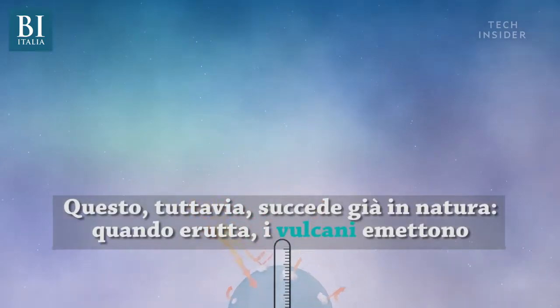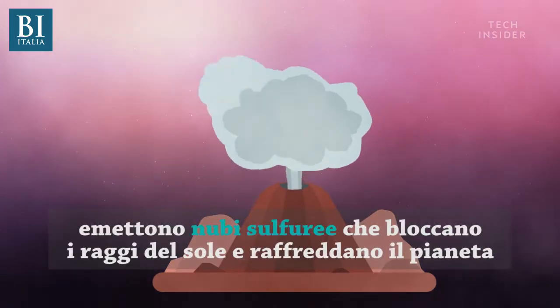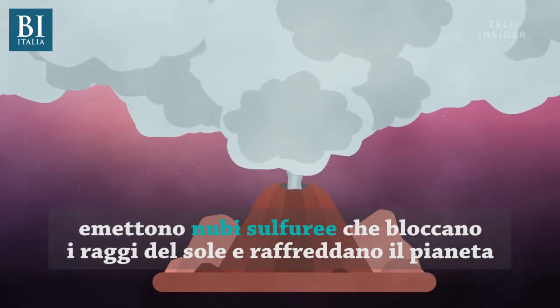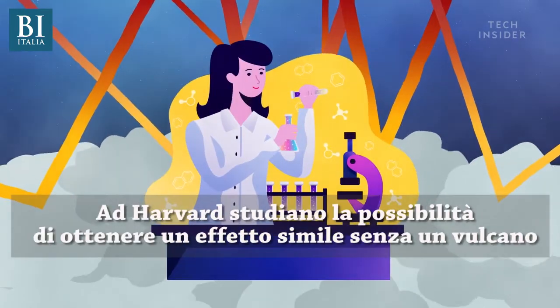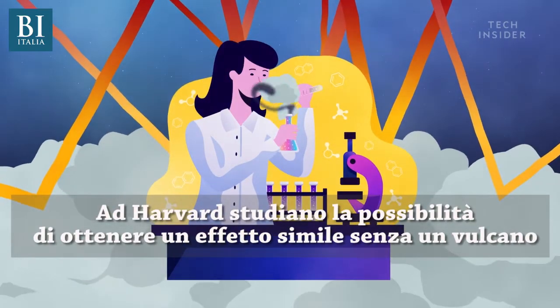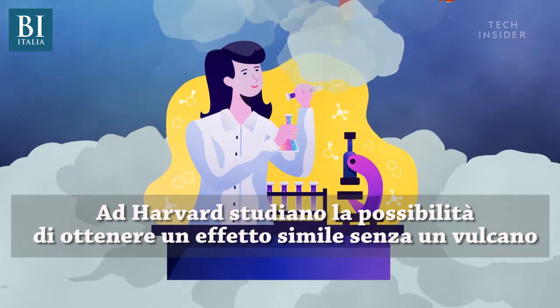This already happens naturally. When volcanoes erupt, they shoot thick, sulfurous clouds into the air that block the sun's rays and cool the planet. Scientists at Harvard University are researching the possibility of creating a similar effect without the volcano.